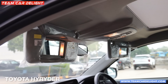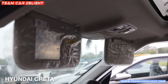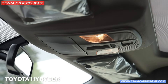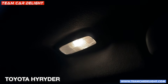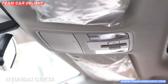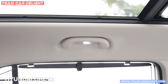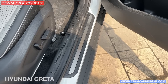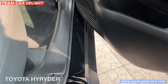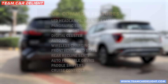Both cars get a vanity mirror with halogen lamp on both sides. The High Rider has a front cabin lamp which is halogen; the Creta has twin LED lamps which are brighter. Both sides get overhead lamps. The Creta also has a sunglass holder giving a more premium feel. The Creta gets silk/scuff plates on both front and rear doors, while the High Rider does not.